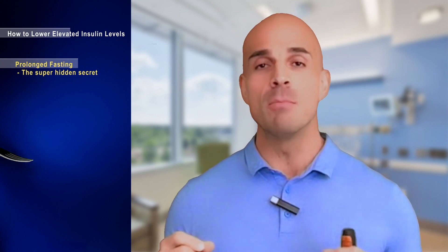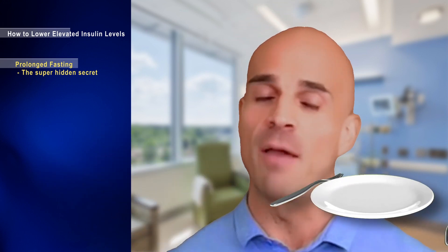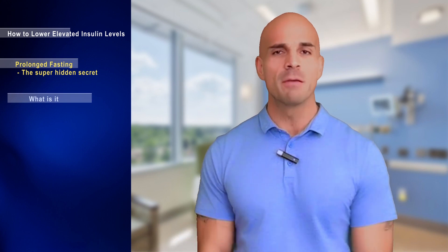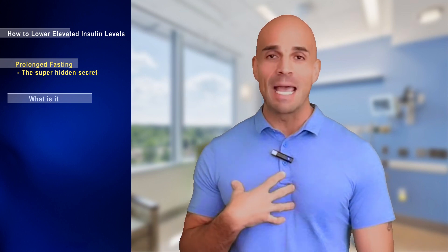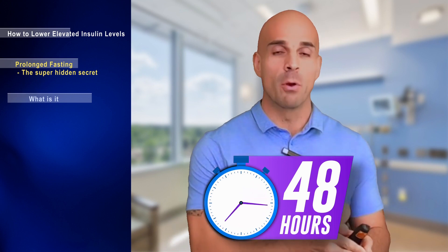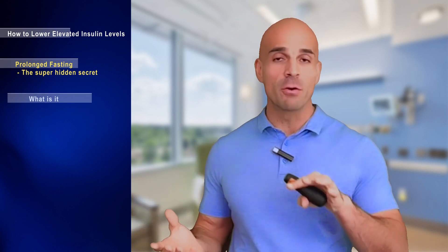Prolonged fasting is the super hidden secret — hands down the most powerful way of lowering chronically elevated insulin levels. Prolonged fasting is defined as past 24 hours; anything more than 18 to 24 hours qualifies. In the Flow Protocol, most patients fast somewhere around 48 hours every single week.